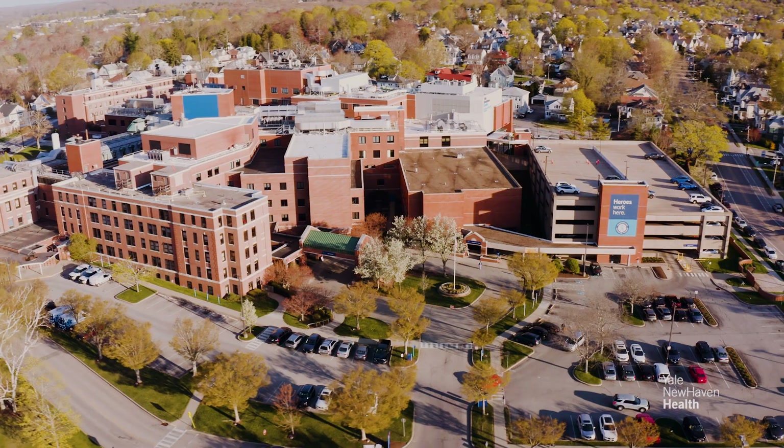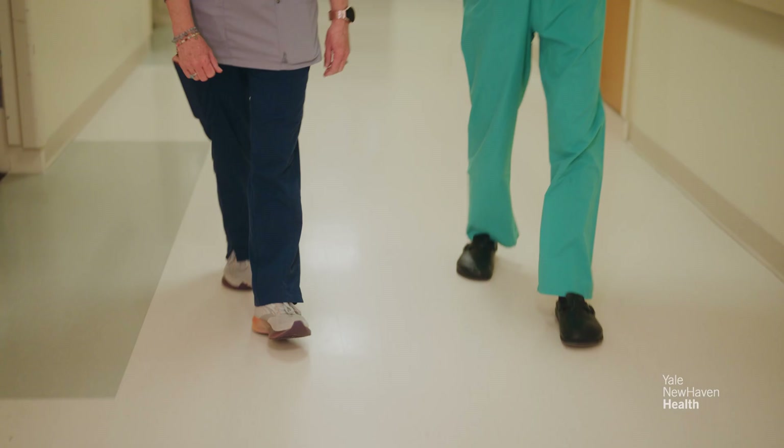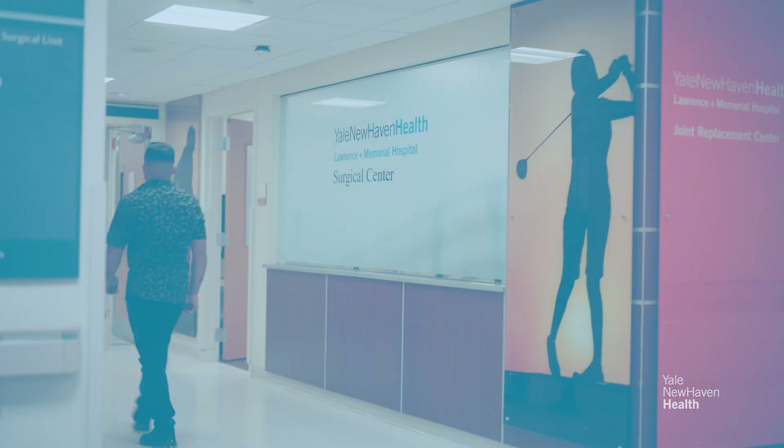At Lawrence and Memorial Hospital, we work with a team to take care of the patient. We have neurosurgeons, neurologists, physiatrists, physician assistants, and nursing staff to help take the patient from their condition to recovery in the most efficient way possible.